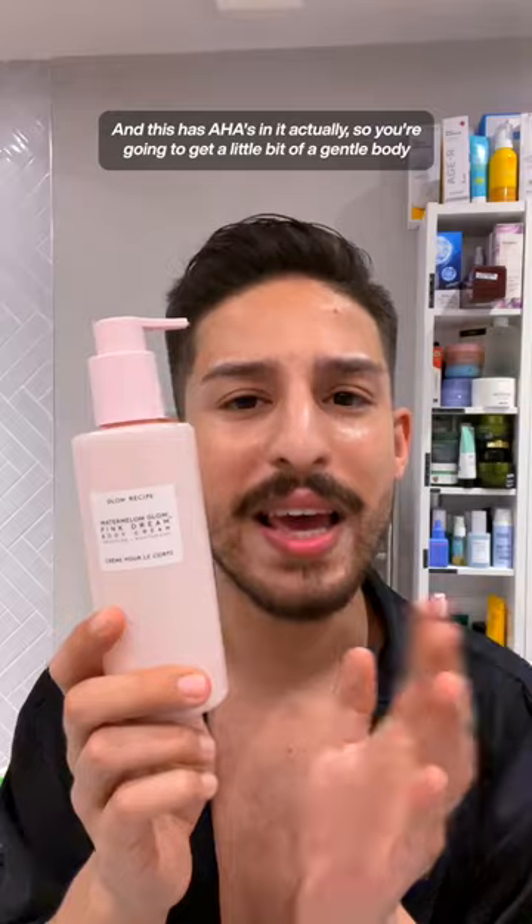If you love a sensorial experience and want to get out of the shower smelling yummy and delicious, this is from Glow Recipe — their Watermelon Glow Pink Dream Body Cream. It actually has AHA in it, so you'll get a little bit of gentle body exfoliation as well.